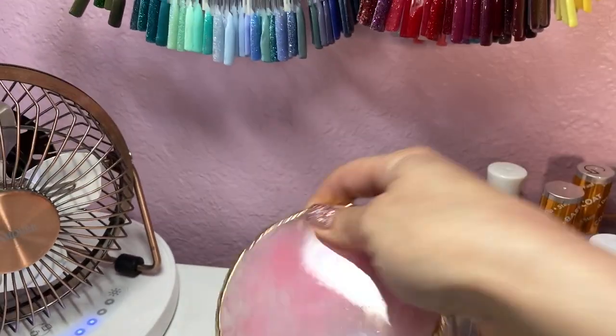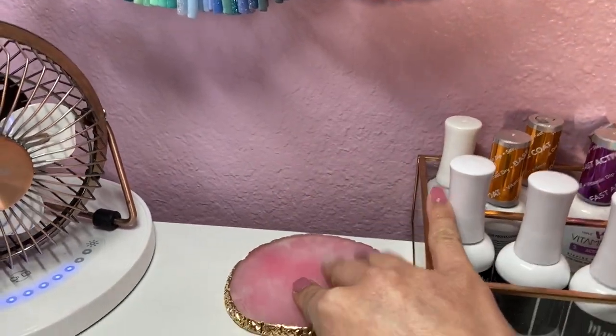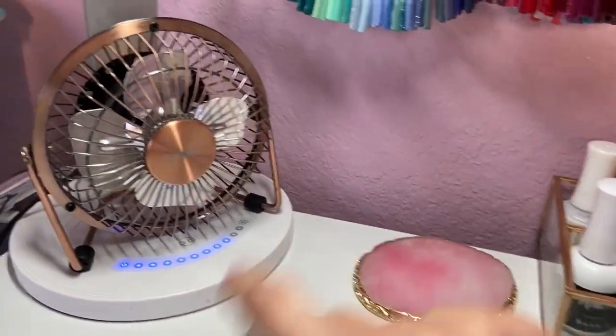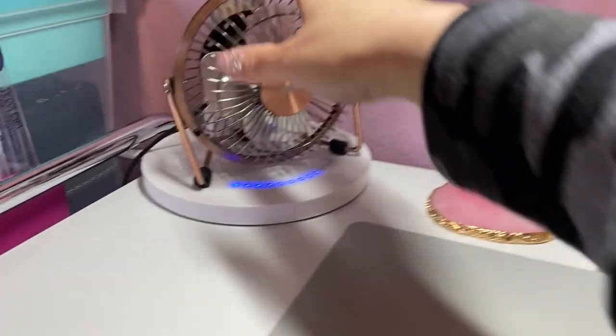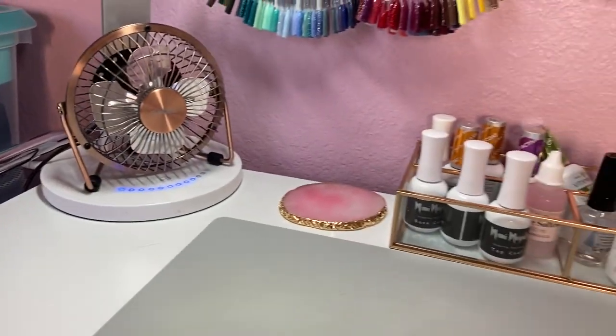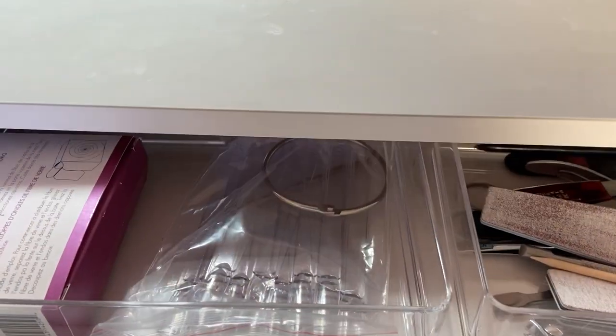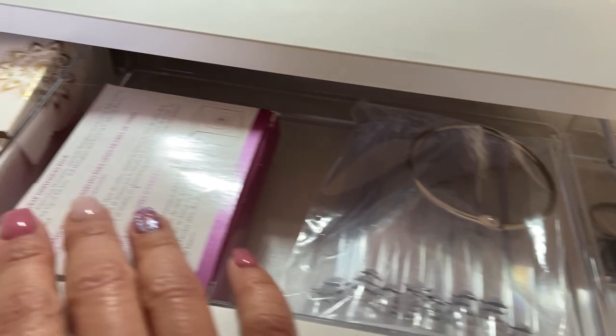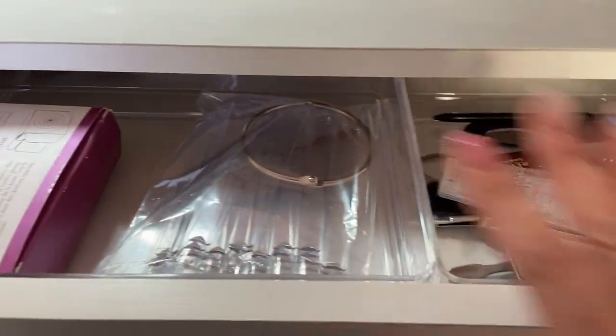Over here I have this little palette for mixing nail polish colors, gel colors, whatever — I haven't used it yet but I plan to. And then I have my light and a little fan here. In my desk drawer I'm holding all my nail tools — just some tools, some swatches, and things that I can easily grab.